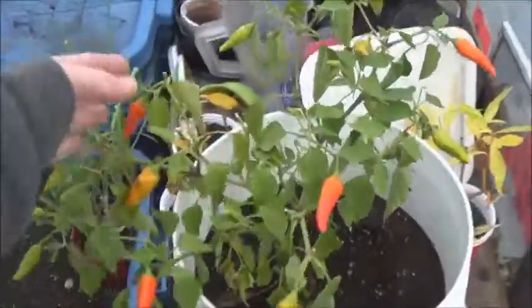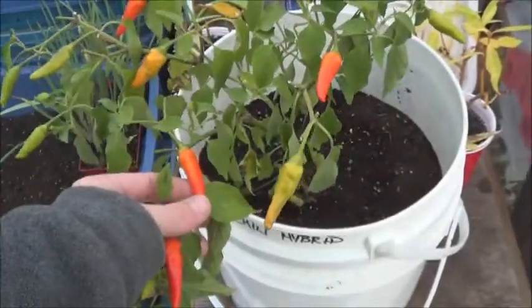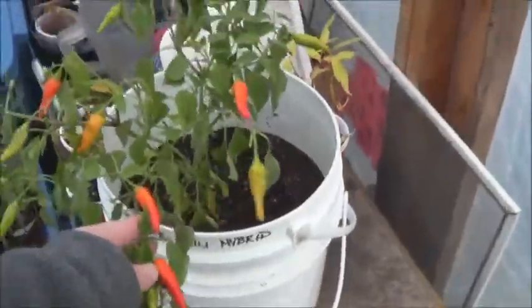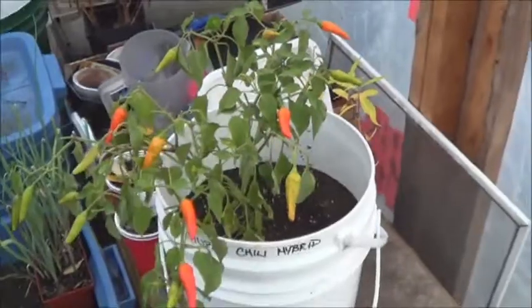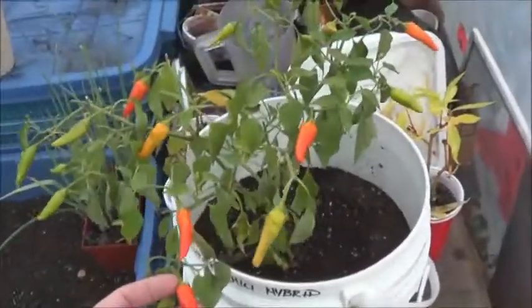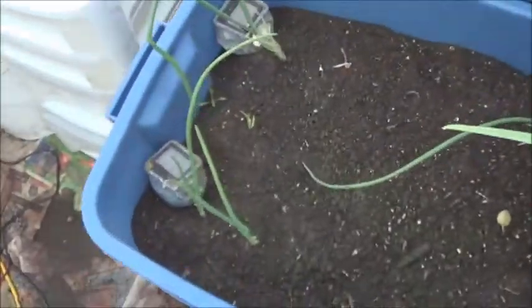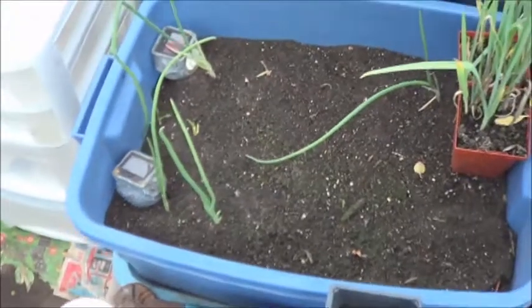I decided to winter my peppers in the greenhouse instead of throwing them down in the dungeon because the dungeon is just creepy and scary — there's all kinds of spiders in that crawlspace. I figured what the heck, see how they do and give them a little bit more sunlight. I'm glad I did because turns out I've got a bit of a pepper harvest to do today.